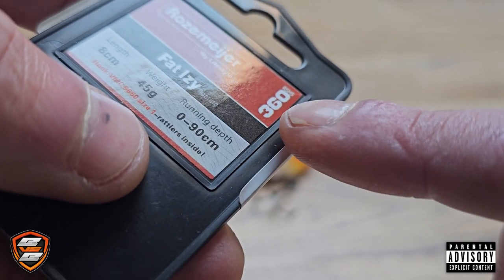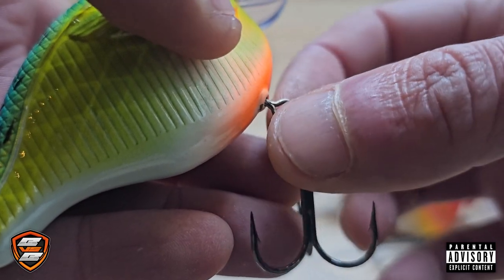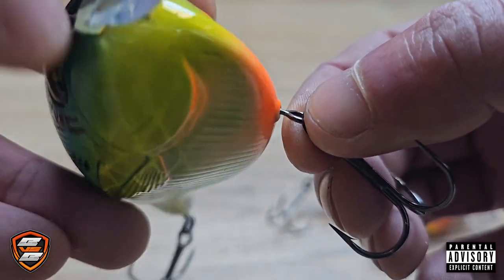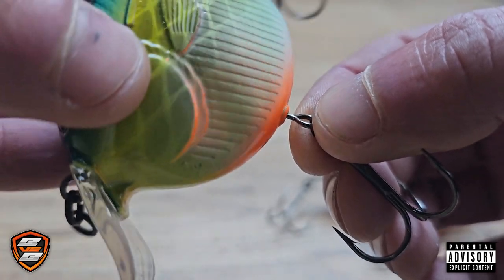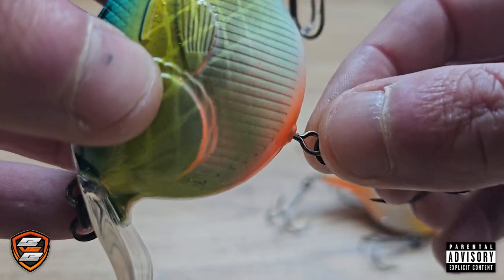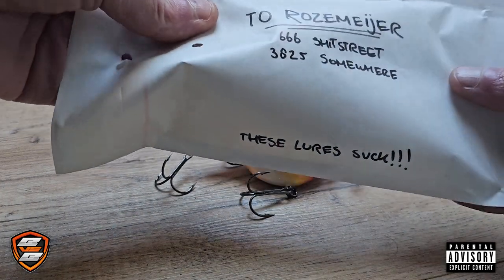It has the RSH-360 system. You might wonder, what the fuck is that? Well, this system allows the treble hook to rotate — no more losing a fish. But I lost so many fish because of that stupid system I almost wanted to send these colorful shit balls back to those idiots from Rosemeyer.